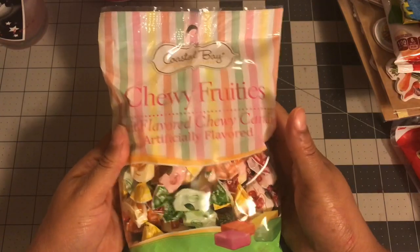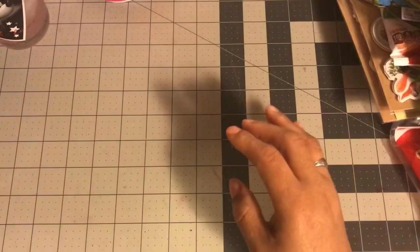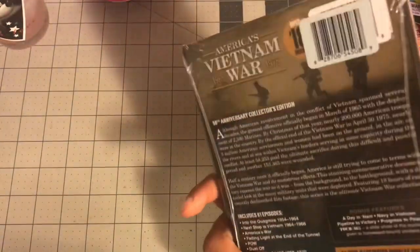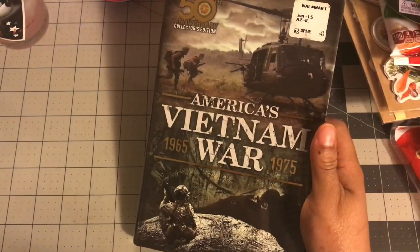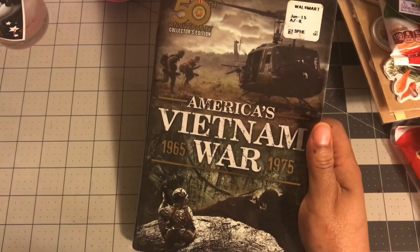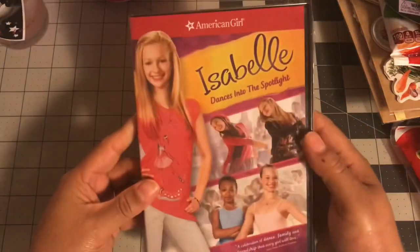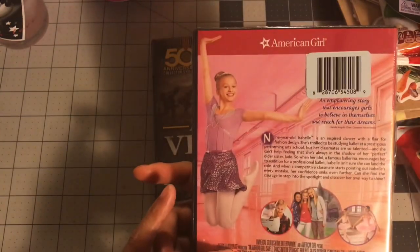I also grabbed this — it's my absolute favorite candy, I love it. For movies, I picked up this American Vietnam War 50th Anniversary Collection, which has six DVDs. I thought it'd make a good Christmas gift for my husband.